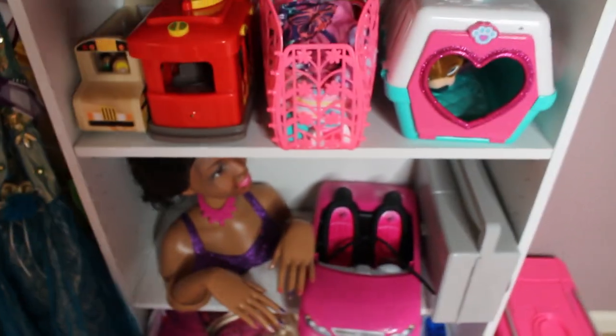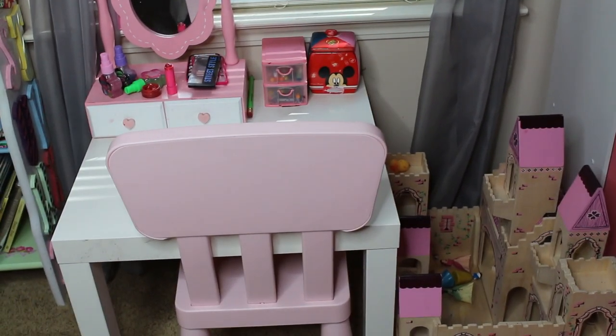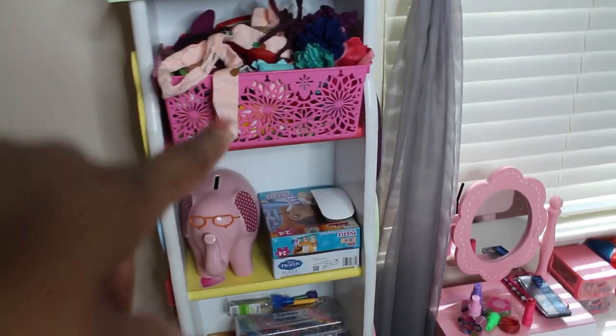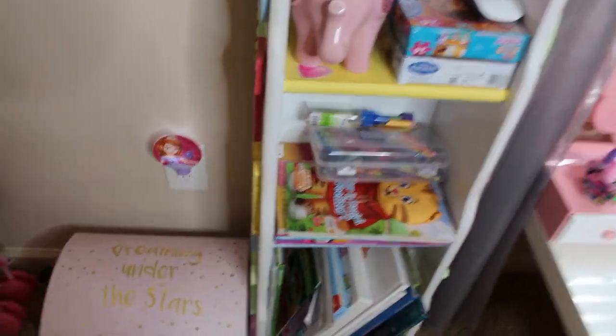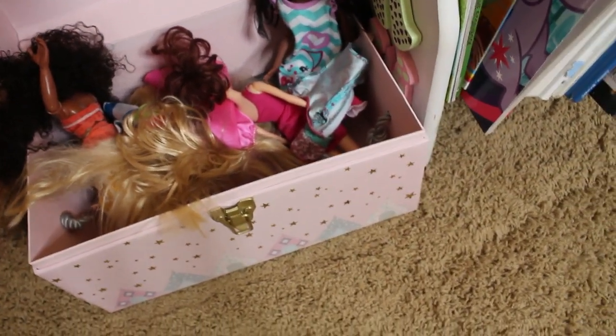Here we have other stuff she really likes to play with. Here we have her vanity slash learning area — she'll do her homework as well as her makeup and things like that. These two items came from Ikea. These two pictures up on the wall I still have from the toddler room. On this shelf I just have her headbands and stuff she likes to pick out to wear every day. We purged a lot of her puzzles because they were missing pieces and a lot of her books because she outgrew them, so we donated them. The color scheme of her room is pink, purple, and gray. And this is where all of her Barbies are housed.